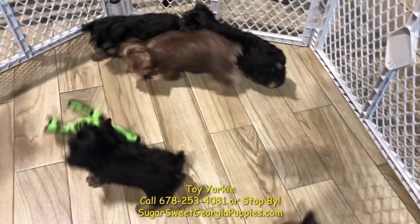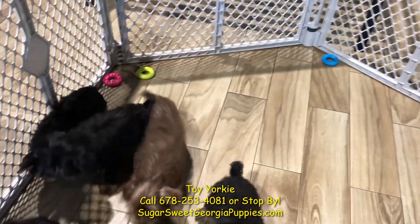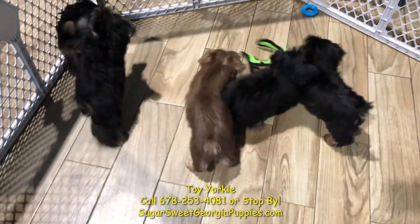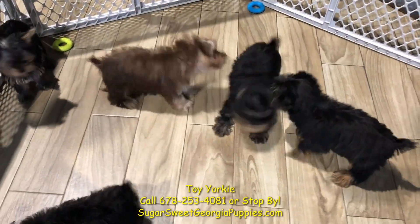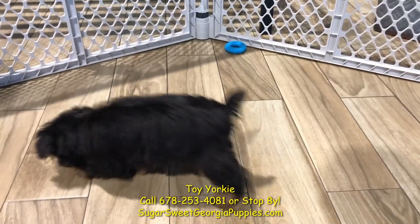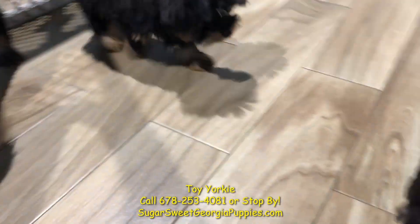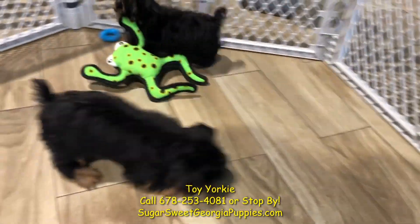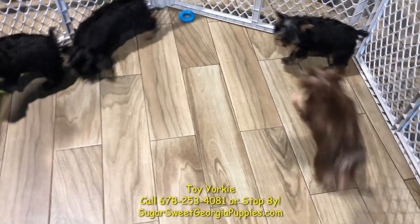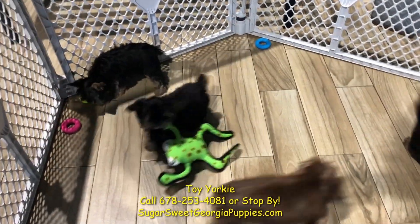These guys were born right here in Georgia. They've been vet checked by our internal vets, and they're ready to go home and make you happy. These guys are full of energy, full of character, just so playful. They want to play with you, make you happy, make you laugh. They want to love you like nothing else. There's only one animal that loves you more than it loves itself, and that is a puppy dog — and these Yorkies are fantastic at that.